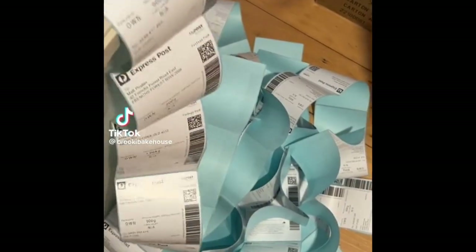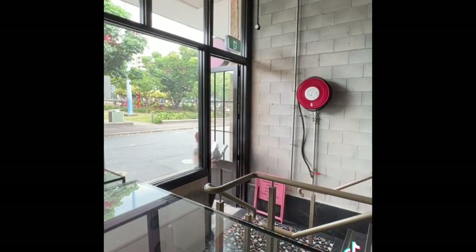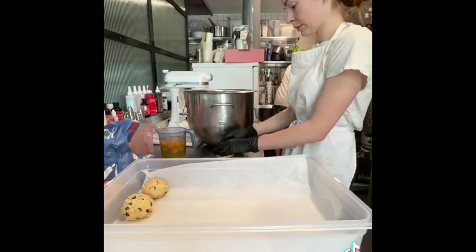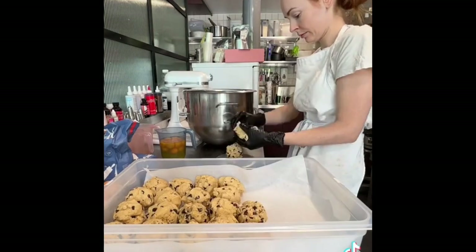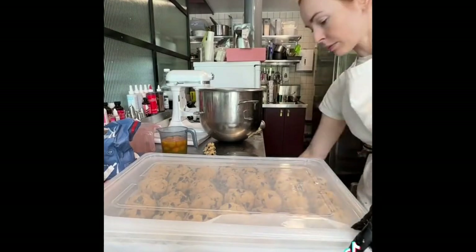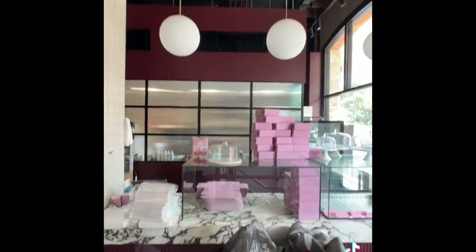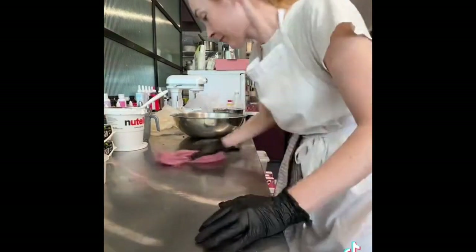If you've ever wondered what happens when you go viral on this app, wait till the end of this video to see the craziest week of my entire life. I started sharing day-in-my-life videos as a bakery owner and things got crazy this last week. Aside from going viral, we had so many cookie orders come in for our cookies-in-the-mail service that we ship across the country, while still handling all regular in-store and wholesale cookie orders. I had to ship over 400 orders.